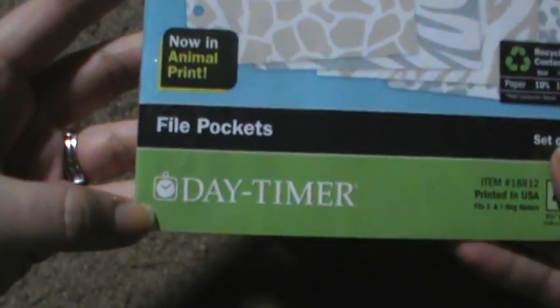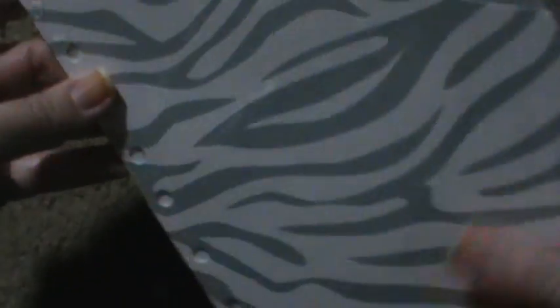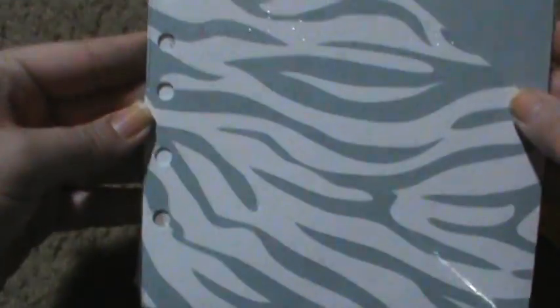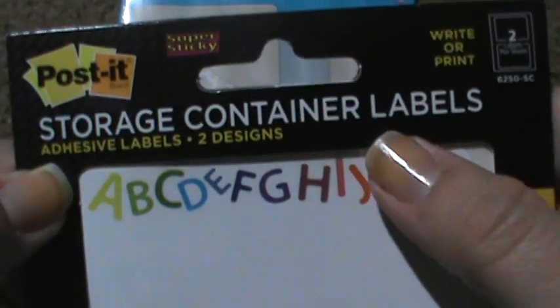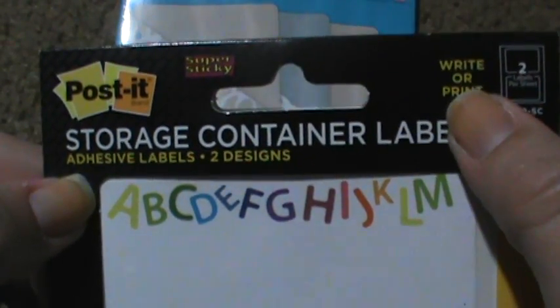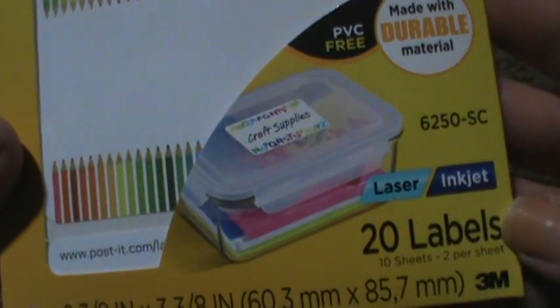Then I had to go get some ink for my printer — I have to get it at Office Depot because Walmart is always sold out. Office Depot, it's like $50, but gotta do what you gotta do. While I was there, I got these Daytimer file pockets. After I got them I thought I probably could have made those, but I don't know if I have thick enough cardstock. Anyway, there are four of them. And then these were on clearance for like $2 — they're little Post-it storage container labels and you can write or print on them. Really cute, 20 labels. That was all from there besides my ink.